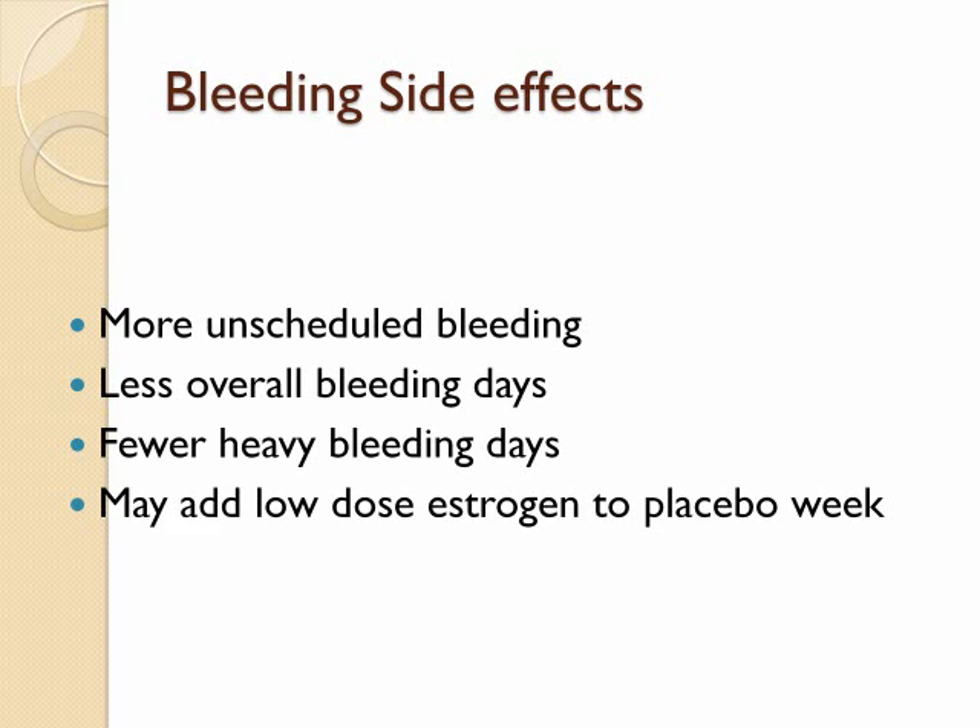Addition of low-dose estrogen — 0.1 mg of ethinyl estradiol — to the placebo pills can significantly decrease the unscheduled bleeding.